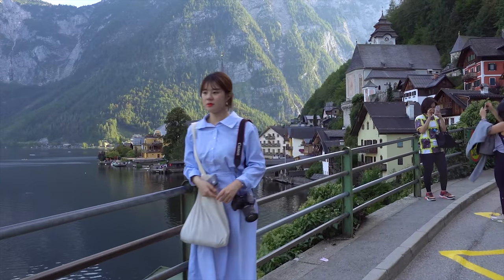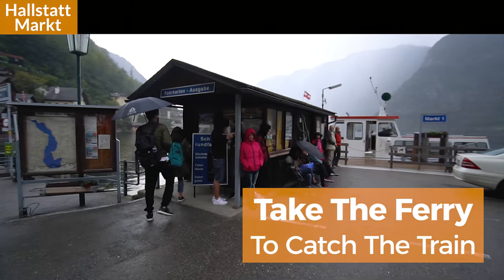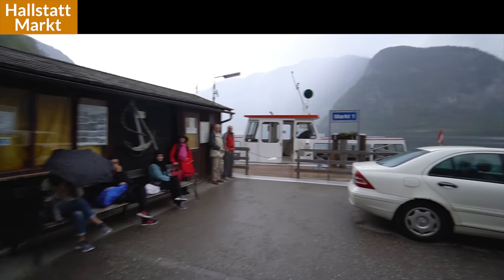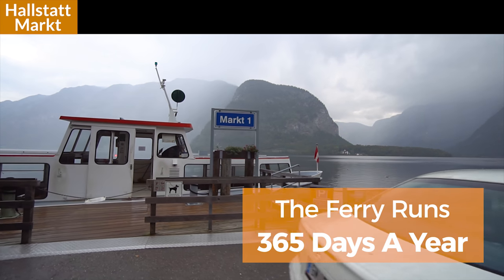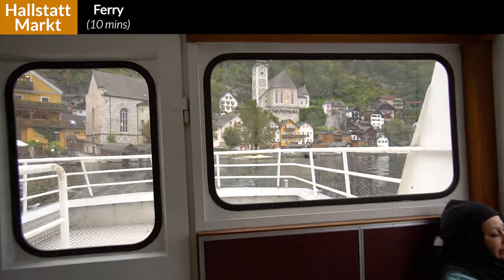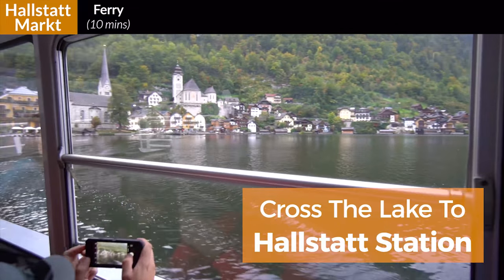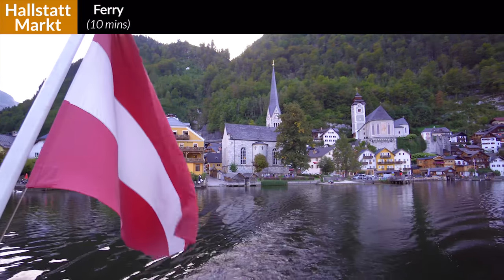The most famous viewpoint of Hallstatt is also along the lake, not far from the ferry dock. With an amazing day in Hallstatt behind you, it's now time to get on the Stephanie ferry to catch the train back to Salzburg. The ferry runs 365 days a year and the final route for the day leaves at 6:15 p.m., just in time to meet the last train. You pay the captain the couple euro fare as you board the boat, and the views while you glide across the lake are absolutely stunning.